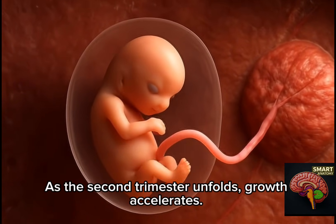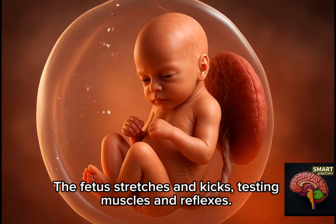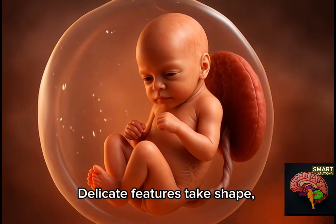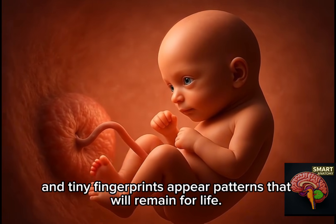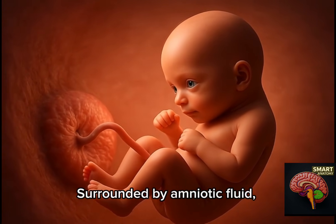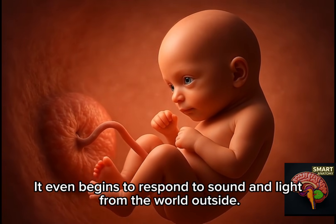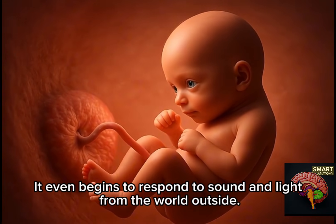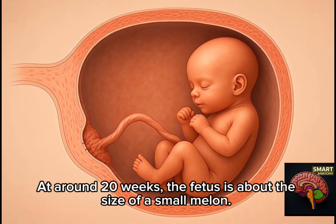As the second trimester unfolds, growth accelerates. The fetus stretches and kicks, testing muscles and reflexes. Delicate features take shape, and tiny fingerprints appear — patterns that will remain for life. Surrounded by amniotic fluid, the fetus practices swallowing and breathing movements. It even begins to respond to sound and light from the world outside. At around 20 weeks, the fetus is about the size of a small melon.